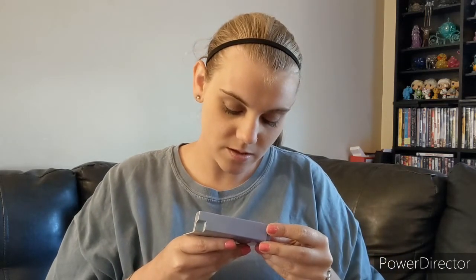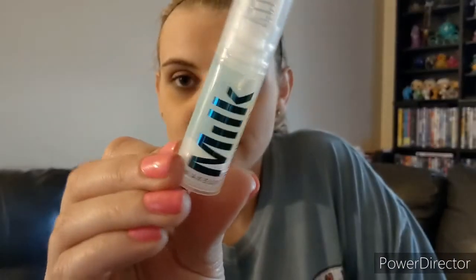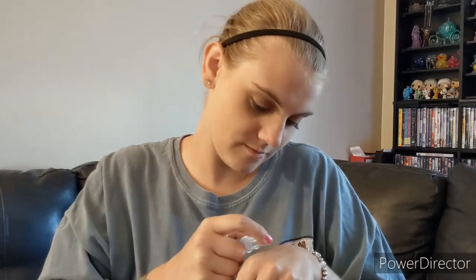We have Milk Makeup Hydro Grip Primer — the Double Dose Hydrate Skin and Grip Makeup. I like Milk Makeup stuff, so yeah. It's kind of greenish. I just want to know what it smells like. It smells kind of weird, but mixed with everything else I can't really tell.